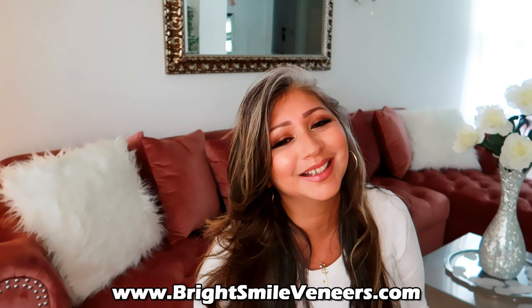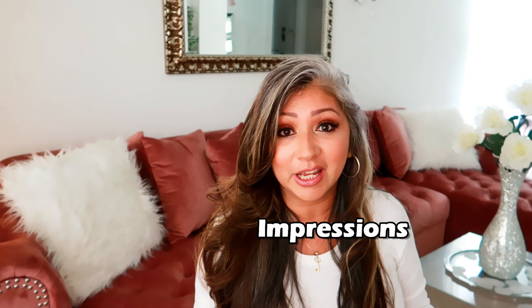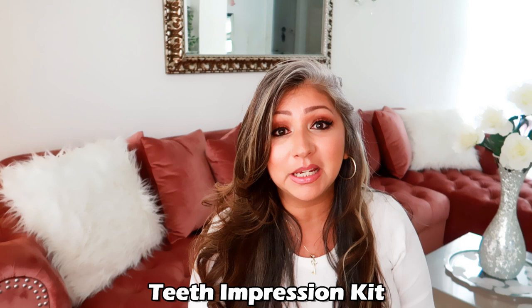So what Bright Smile is, is they are clip-on veneers. And as you can see, I need a little help in that department, so I said absolutely yes. The whole process was so simple, painless, and very quick. I did it all from the comfort of my own home — I didn't have to go anywhere, didn't have to go to an appointment at an office or anything to get molds done. The molds come straight to your house. They show you how to mix it up, how to do the molds, and then you just send it away.